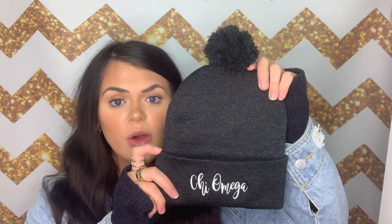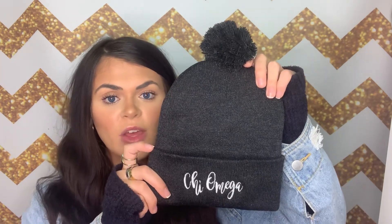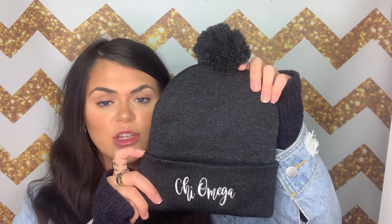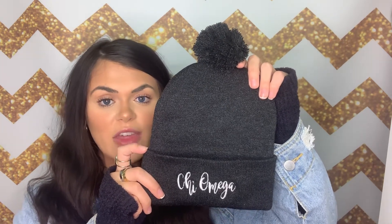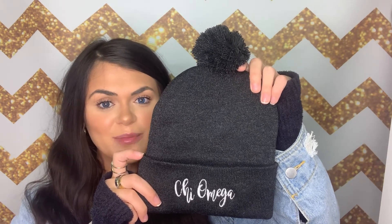I will be leaving a link down below to both of these beanies so you guys have easy access to checking them out. Don't forget to use my coupon code GRACE10 for 10% off Greek Gear's website. Other than that, that's it for this week's video, so thank you all so much for watching and I will see you guys next week. Bye!